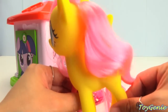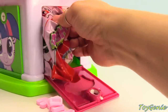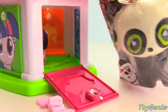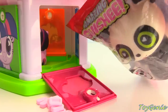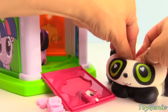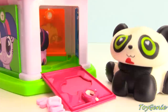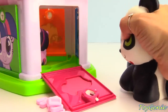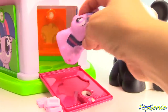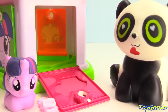Off we go, Fluttershy! Now let's see what else is inside. What is this? Looks like we have a giant panda! Let's open this up. Squishy! Squishy! Wow, this is huge! I think there's something else inside — what's that? It's a squishy Twilight Sparkle! Squishy! So squishable!